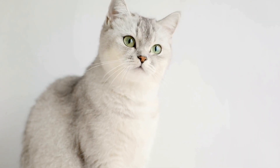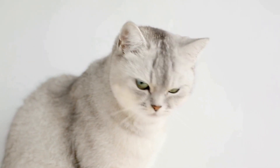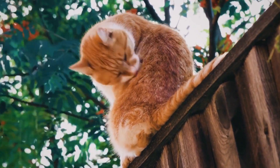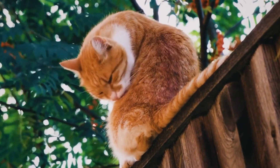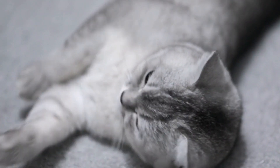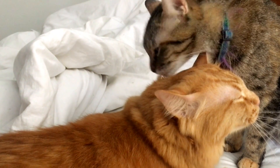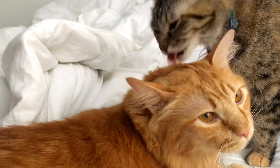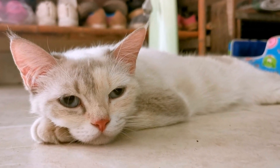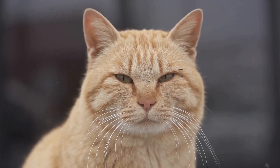If the cat continues to have accidents outside of the designated bathroom area, it is important not to punish them. Punishment can create fear and anxiety in cats, which can further complicate the training process. Instead, try using positive reinforcement. When the cat uses the litter box correctly, praise and reward them with treats or affection. This will help reinforce the behavior and encourage them to continue using the designated bathroom area.